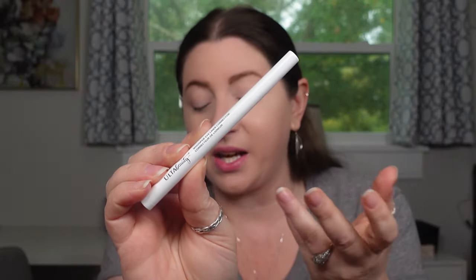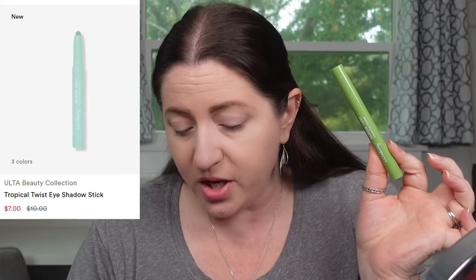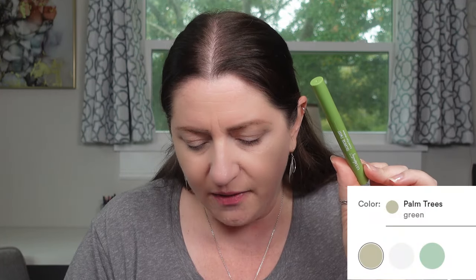I also picked up the Whoopsie eyeliner corrector from Ulta Beauty - I really wanted to try to see if it's worth anything because I sometimes make mistakes and end up taking it off when I'm trying to do a wing. It'd be nice to have something super effective. Let's start with the cream shadow first, just laying it down all over. This normally retails for ten dollars, on sale for seven, and comes in three shades - mine is in Palm Trees. It does appear to have a little bit of shimmer.